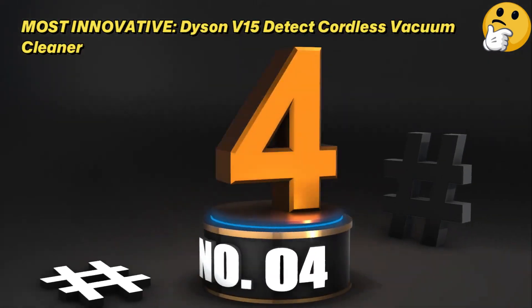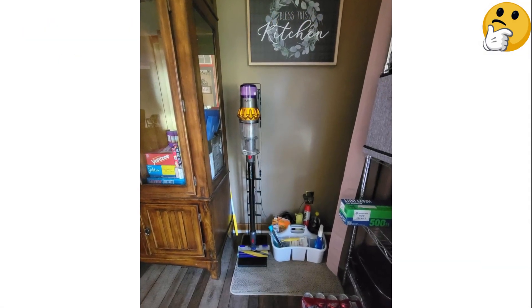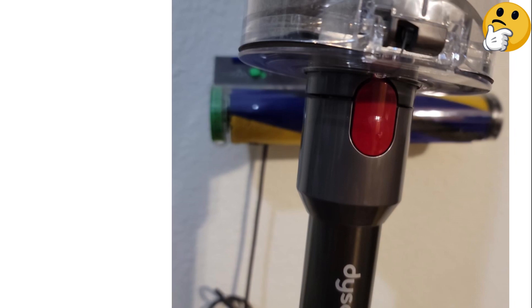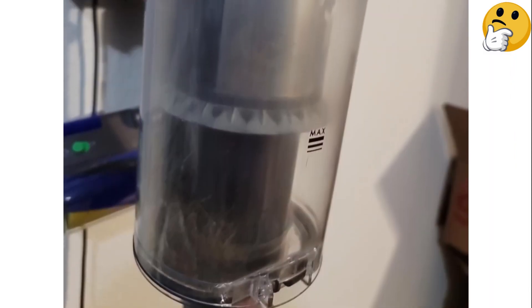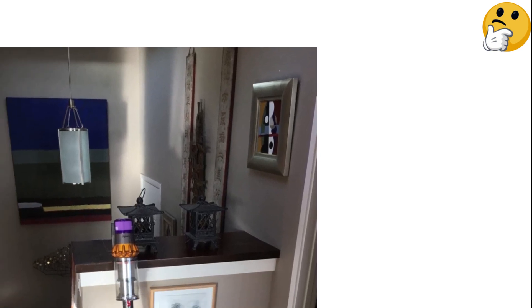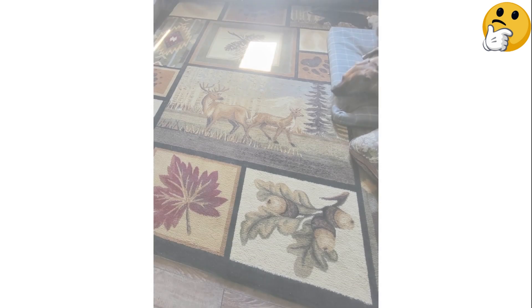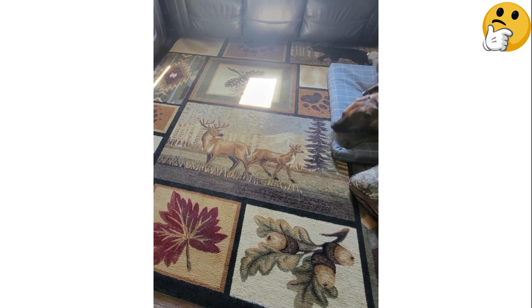Number 4: Most Innovative — the Dyson V15 Detect Cordless Vacuum Cleaner. It has a pretty high price tag, but it boasts whole-machine filtration, meaning even the tiniest particles can't escape. It automatically increases the suction and speed of the brush roll depending on the floor type and how much dust it senses during cleaning. We also like that it includes an abundance of tools like a dusting brush, hair screw tool, and digital motorbar. It also has a clear LCD display that indicates battery life and shows you real-time performance, including the number and size of particles picked up.